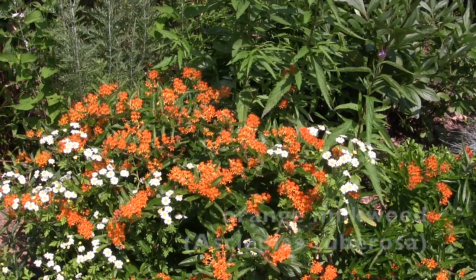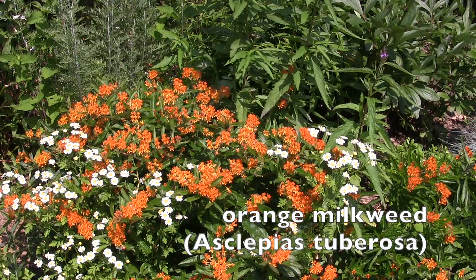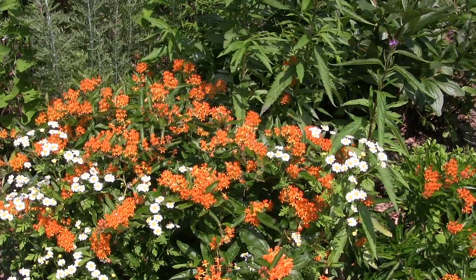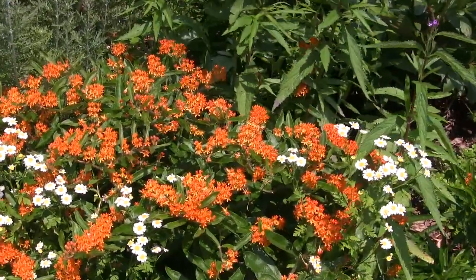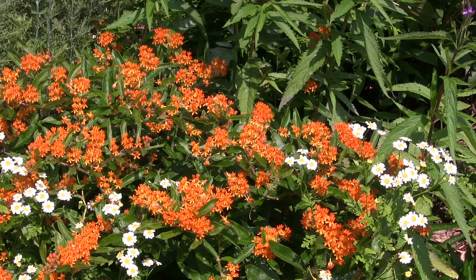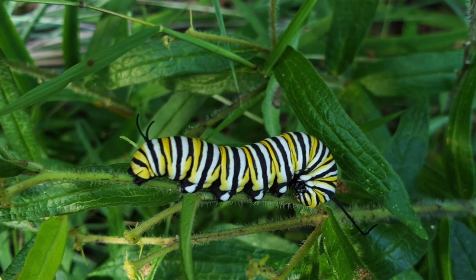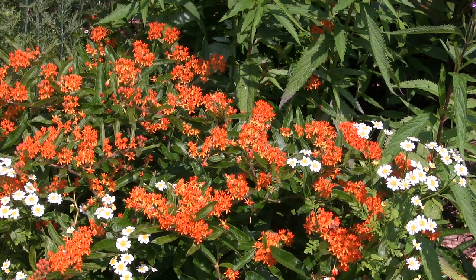Milkweeds are a family of plants and this one is orange milkweed. It is an excellent pollinator plant as well, providing for bees and other insects. But in addition to providing the nectar, the orange milkweed and other milkweeds also provide food for our monarchs. Their caterpillars eat the leaves and often the flowers of these plants as they are completing their life cycle.